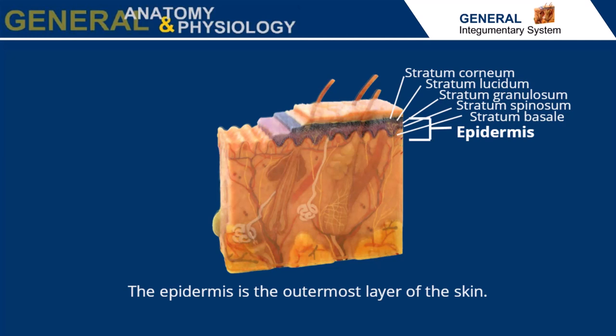Stratum spinosum, stratum granulosum, and stratum lucidum may all be found between the stratum basale layer and the stratum corneum layer of the skin.